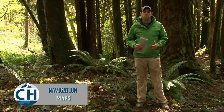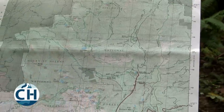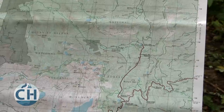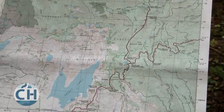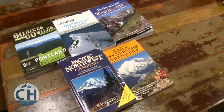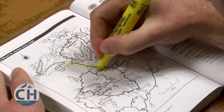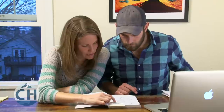The first navigation tool that you need to understand is your map. Maps come in all shapes and sizes, and they'll give you detailed information about the land that you'll be traveling through. Guidebooks and online resources often have simple maps that show trails traveling over basic terrain. They can be very helpful when you're trip planning, but they're not useful for on-trail navigation.